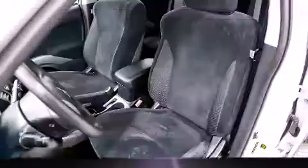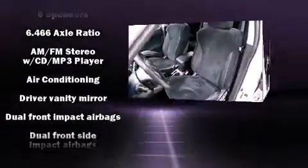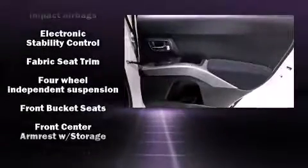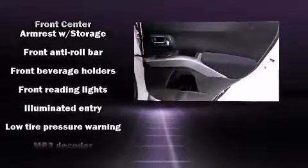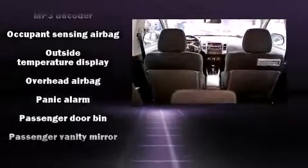Mitsubishi also prioritized safety and security with features such as dual front impact airbags, anti-whiplash front head restraints, and four-wheel disc brakes with ABS. Electronic stability control ensures solid grip atop the road surface, no matter how challenging the driving conditions.